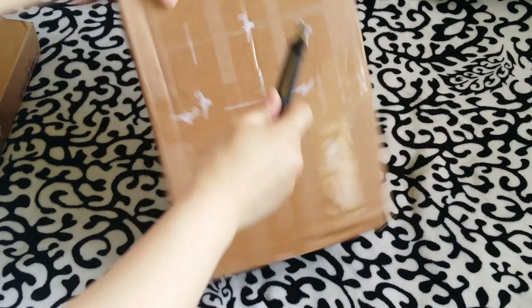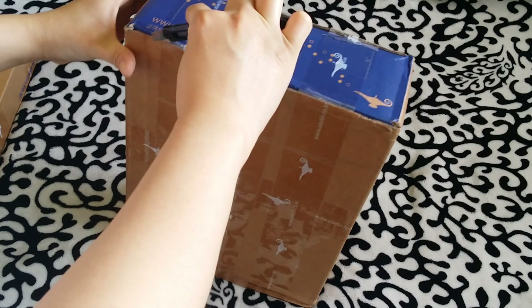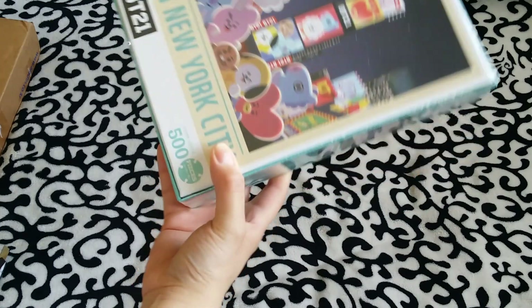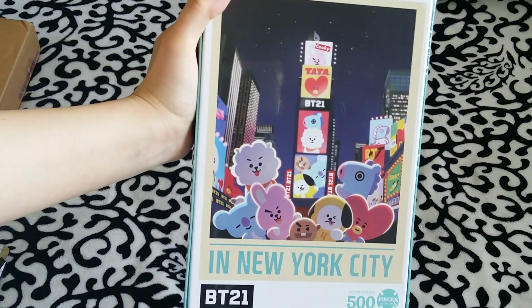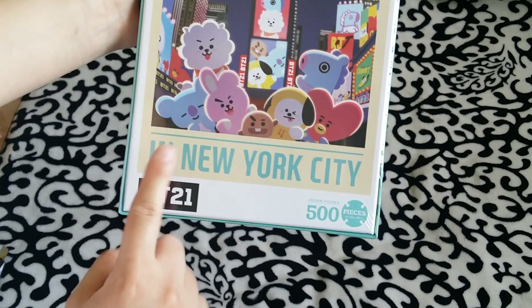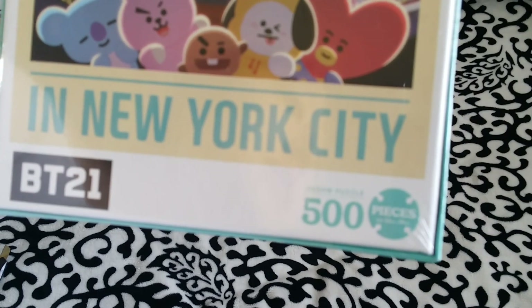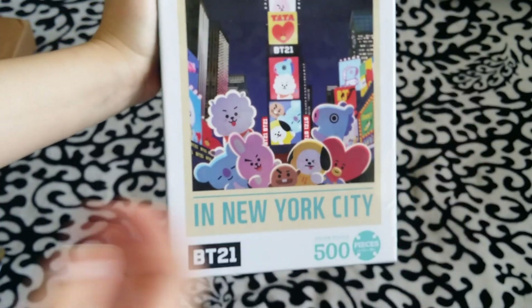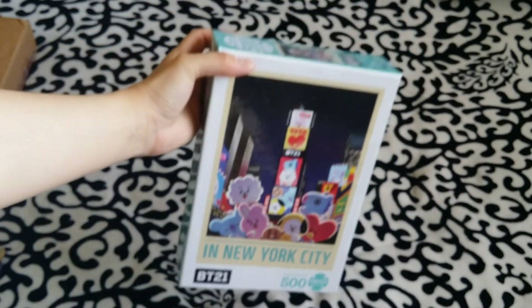Now let's move on to another package. Let's go into this box right here. Yes! This is super cute — this is another collection for their puzzle. This is the one in New York City, and this is the 500-piece. I really love the rest of the other ones because I just have a soft spot for puzzles. I don't know why I love puzzles so much. I'm so happy to finally get this — it is so pretty. I'm going to do this when I have free time.